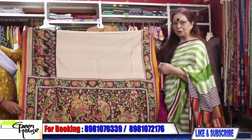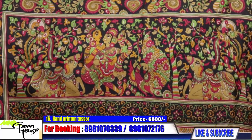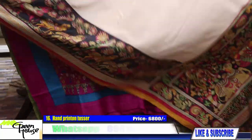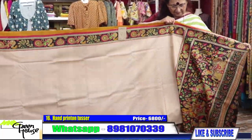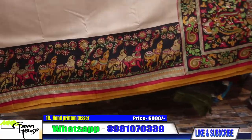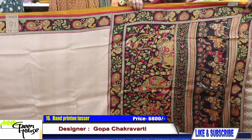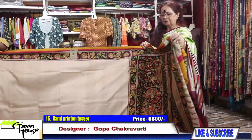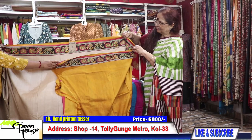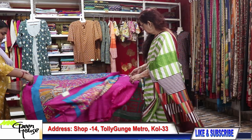With this blouse — oh, looks nice. Tussars are always in demand so I have to keep making them. Look at the quality — Greenhouse quality. These are all going for 6800. The hand-painted ones were 6800; the batik ones also for 6800. This one is for 6000 only — look at the color with this.